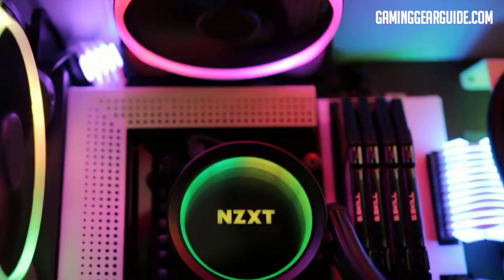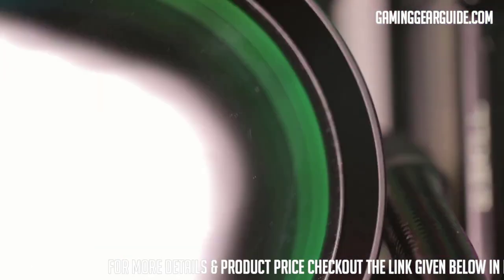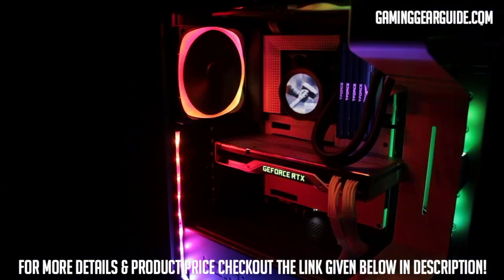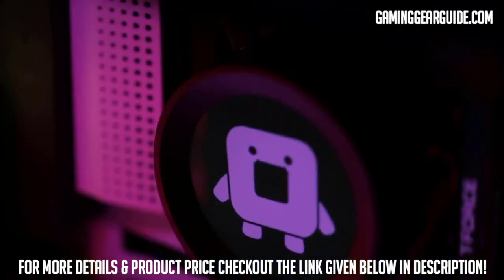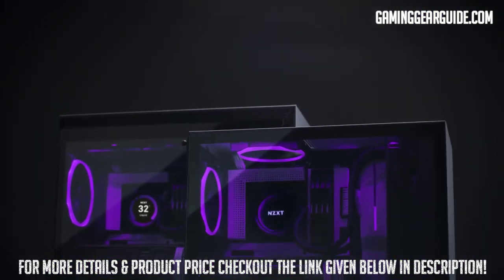The fans run at a maximum noise level of 36 dB and can generate 2.93 mmH2O static pressure with a 73.11 CFM airflow — benchmarks superior to most AIO coolers on the market. Using NZXT's CAM app, you can monitor and tweak the Kraken's performance. The Kraken Z series is a bit pricey, but worth it.